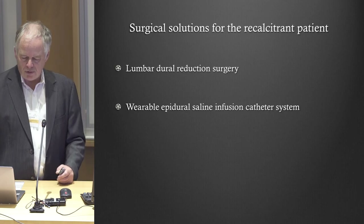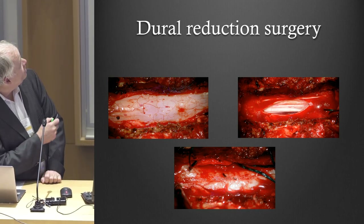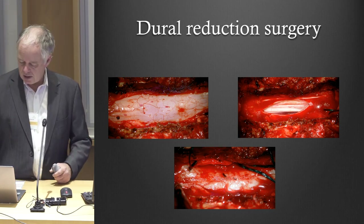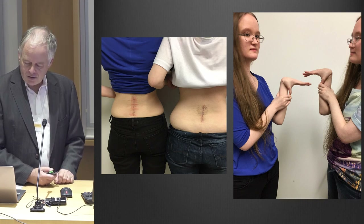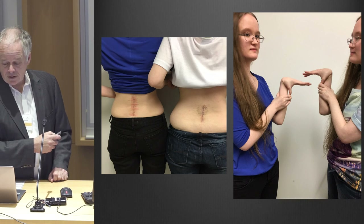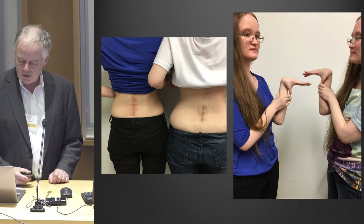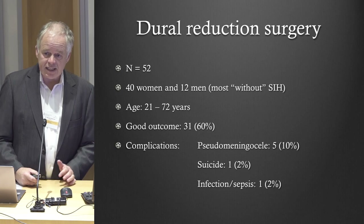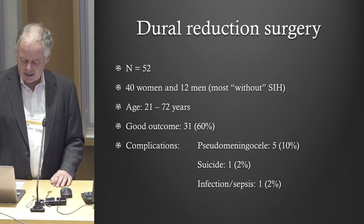We've developed some different surgeries for people where we just can't make them any better. There's something I call a dural reduction operation: this is the dura in the lumbar spine, I remove a segment of that — usually about two inches by five to ten millimeters — and then suture it back up together again. These are two identical twins from New York who had that surgery. One sister had had five blood patches, then the other sister got exactly the same symptoms and wanted the same surgery, but I said she really needed to try blood patches first — they also failed. That surgery works about 60% of the time, so it's not particularly high.